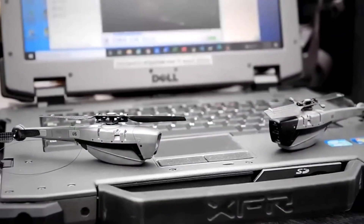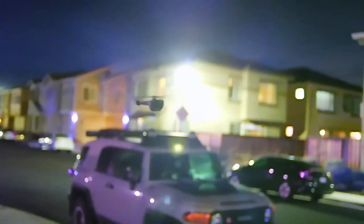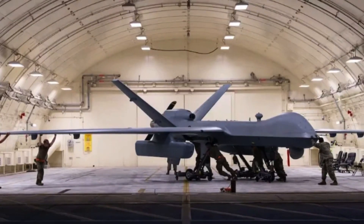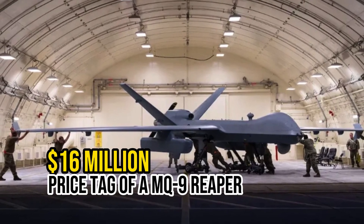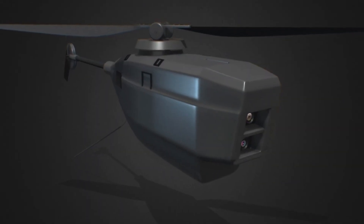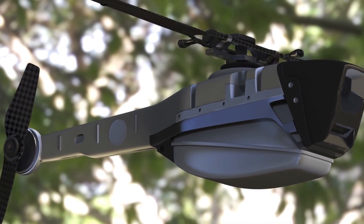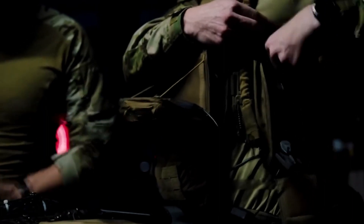You're probably wondering: what is the cost of one Black Hornet Nano? All it takes to acquire this little UAV is $190,000, which, considering the startling $16 million price tag of an MQ-9 Reaper, is a bargain. Furthermore, by using a fleet of Black Hornet Nanos to conduct smaller-scale recon and surveillance missions in place of bigger, more costly surveillance drones, various military units throughout the world will save a substantial amount of money.